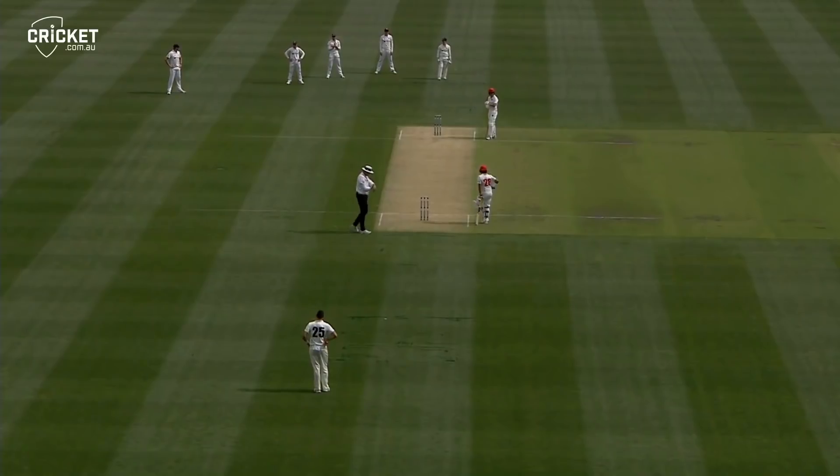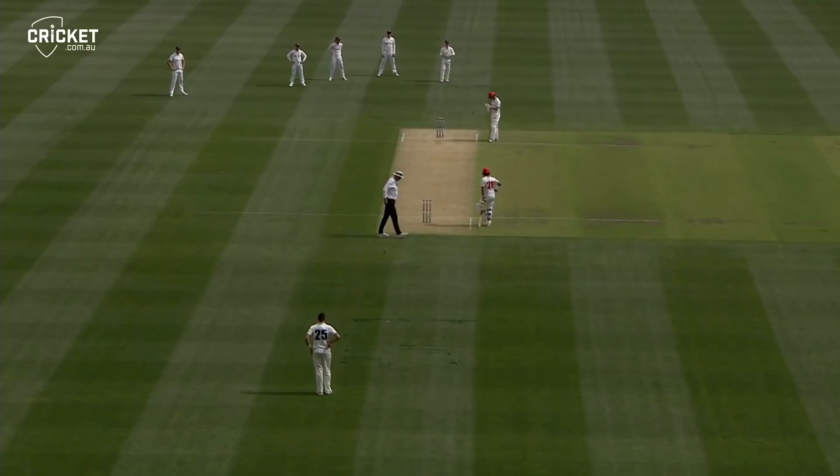South Australia and Victoria, Redbacks winning the toss and electing to bat, and it has now officially clicked over to 10:30 so we can get underway.